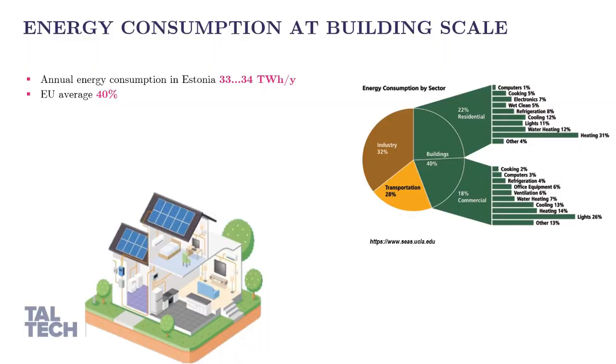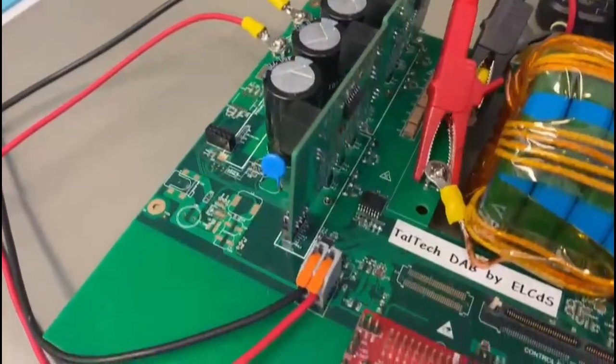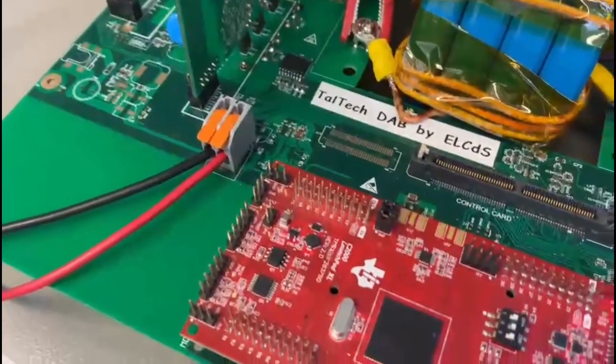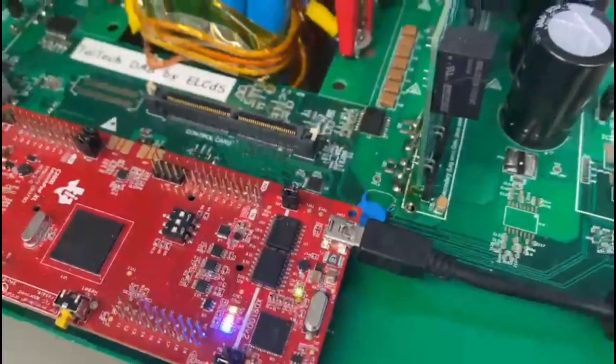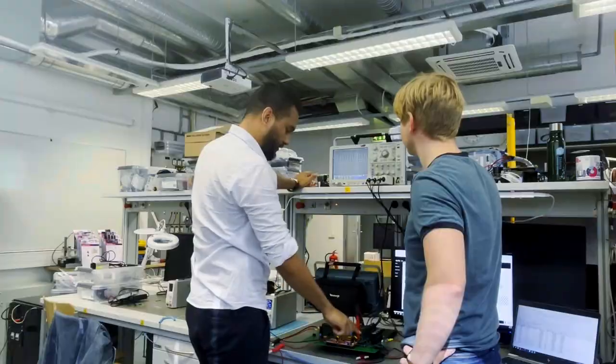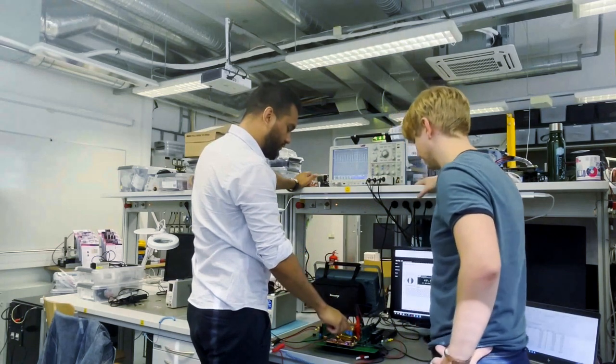Nowadays, the energy consumption at the building scale represents almost 40% of total energy consumption around Europe. It means not only how important it is to save energy, but also highlights how important it is to develop high-efficient technology for the future. Compared to traditional AC, DC distribution can improve up to 20% the energy efficiency at buildings.